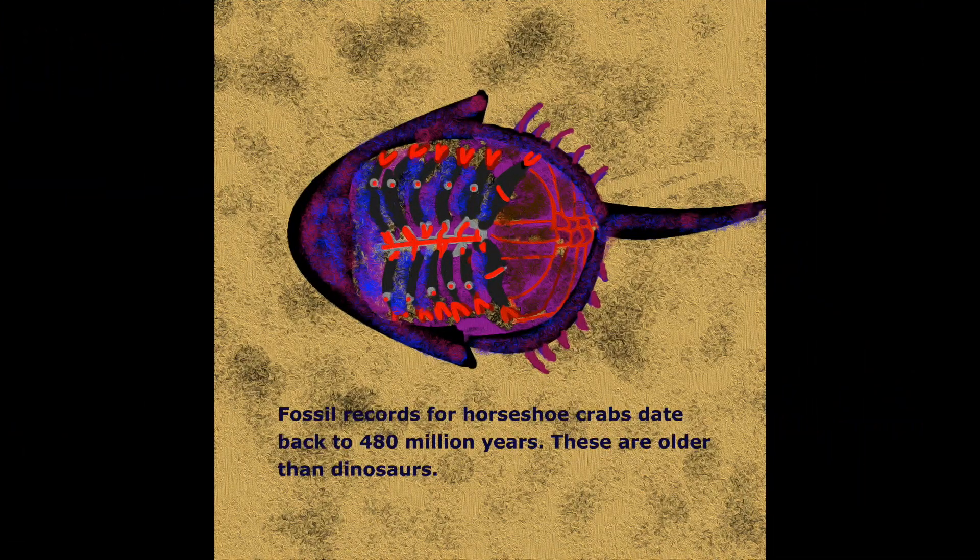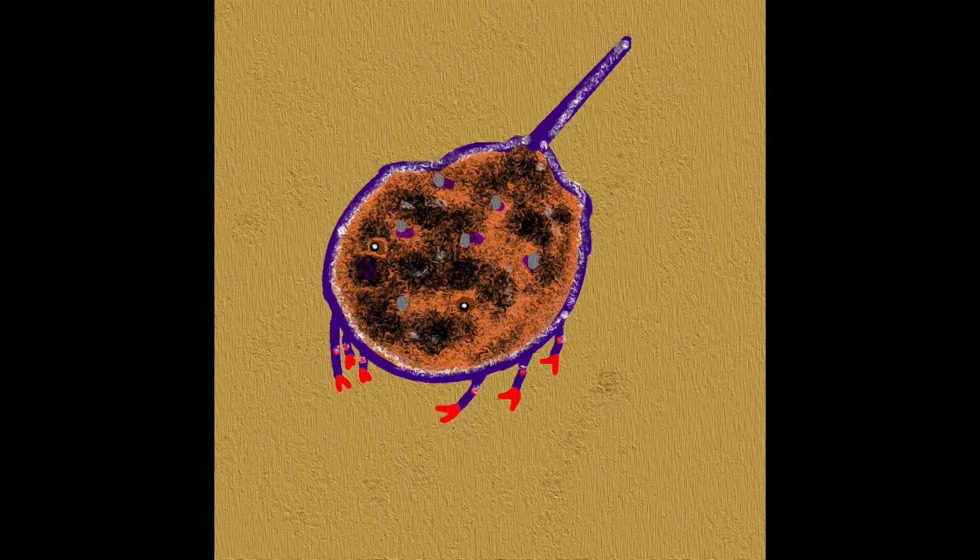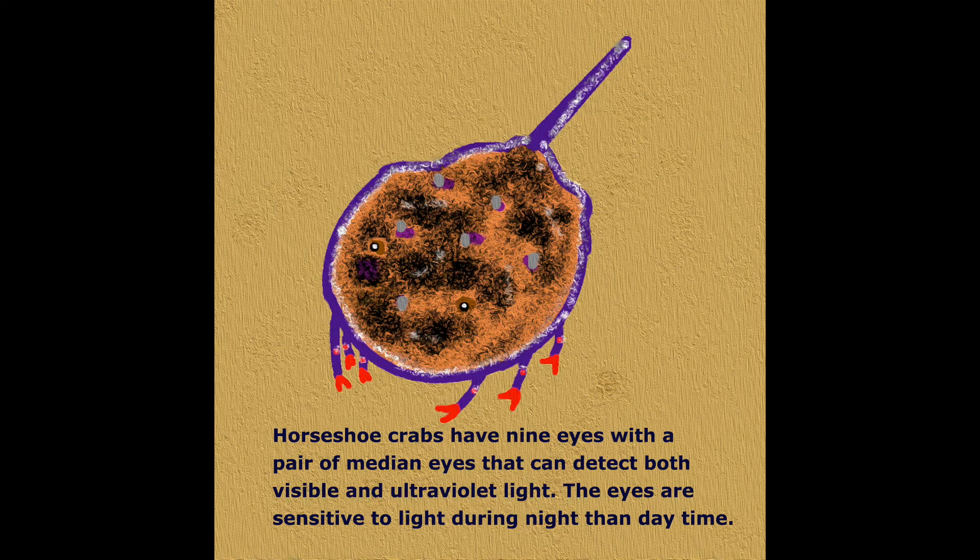Fossil records for horseshoe crabs date back to 480 million years — these are older than dinosaurs. Horseshoe crabs have nine eyes, with a pair of median eyes that can detect both visible and ultraviolet light. The eyes are sensitive to light during both night and daytime.